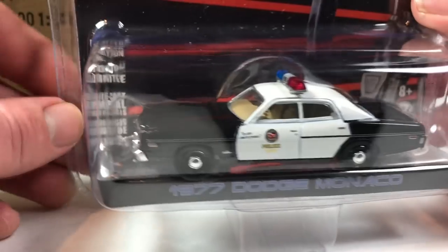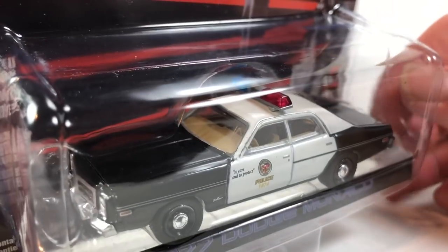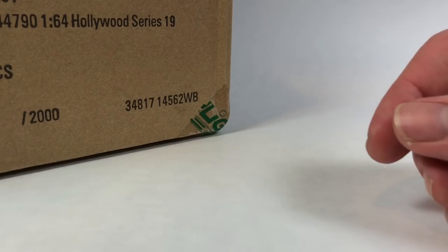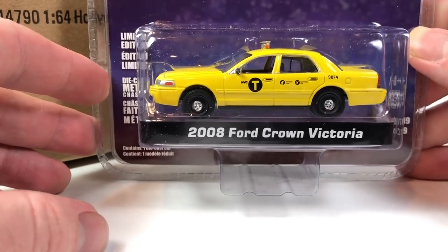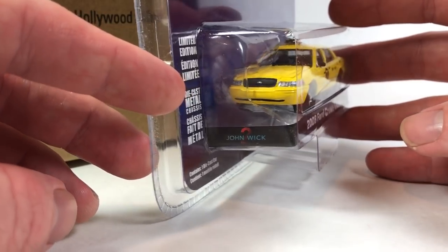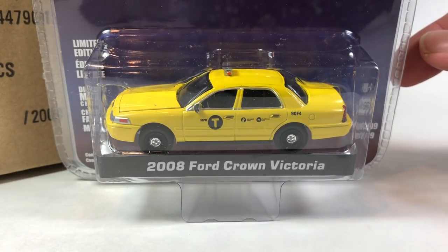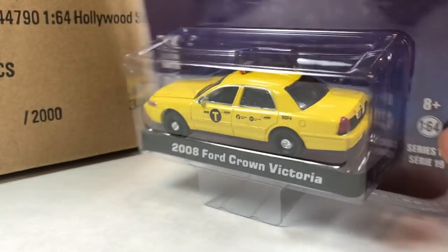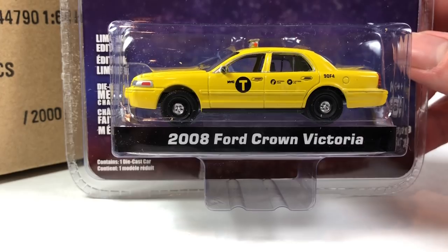The first Terminator and the second one anyway are just awesome movies. Really, really cool Hollywood Series 19 — that one's a winner in my book. Moving on, we've got John Wick 2, the 2008 Ford Crown Victoria taxicab. That is pretty cool too. I've actually never seen any of the John Wick movies, but I probably should check them out. It's an action movie — I'll probably enjoy it. Everybody loves Keanu Reeves.